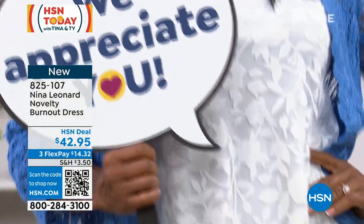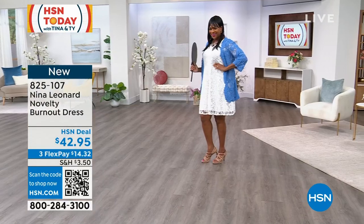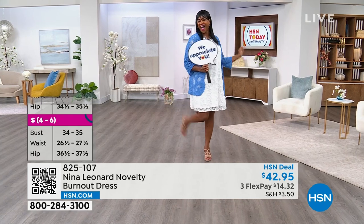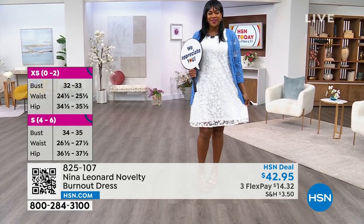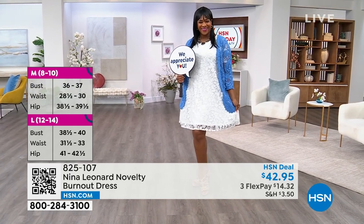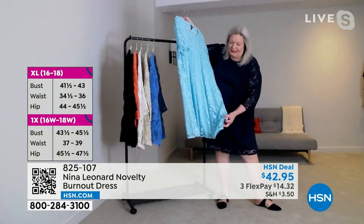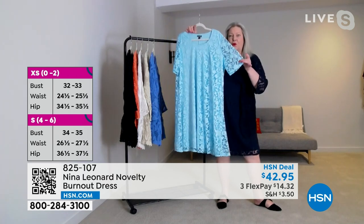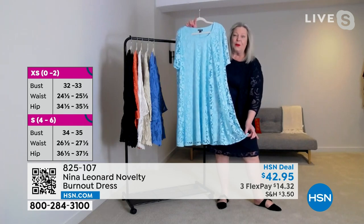Love the way the sleeve gives a little bit of coverage but still has that sheer illusion to it. It is an elbow-length sleeve, so covering the part of the arm that we don't particularly care for. The entire bodice kind of floats away from the body. It has a jersey lining underneath so it's completely stretchy. It's cool to the touch. And then you have the wonderful burnout that lays over, and the only place where you really see a little bit of skin is the sleeve, that illusion, as well as a little bit below the bottom of the hem.